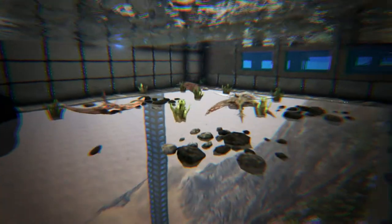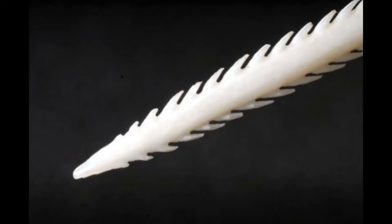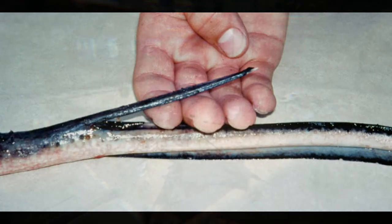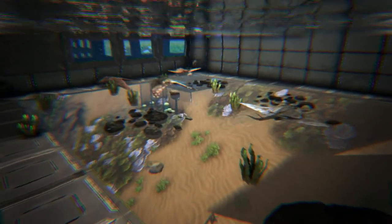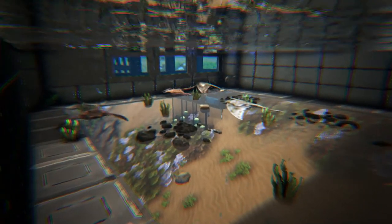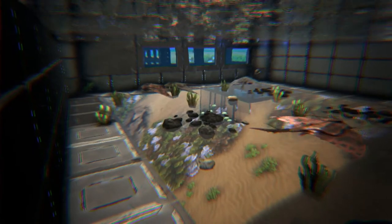Stingrays attack with a sting located in the base of their tail. The sting contains a sharp spine with serrated edges or barbs that face the body of the fish. There is a venom gland at the base of the spine and a membrane-like sheath that covers the entire sting mechanism. When the stingray attacks, it needs to be facing its victim, because all it does is flip its long tail upwards over its body and strike whatever is in front of it. The ray doesn't have direct control over the sting mechanism, only over the tail.